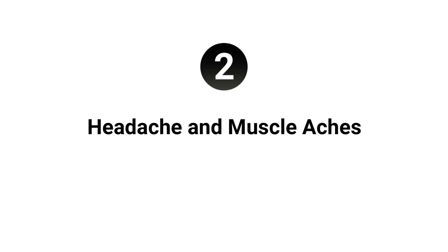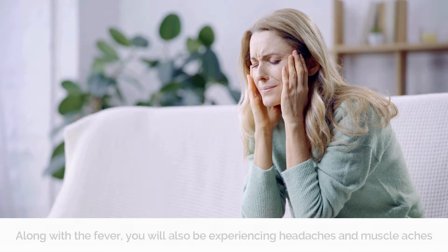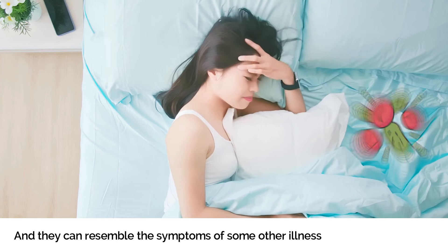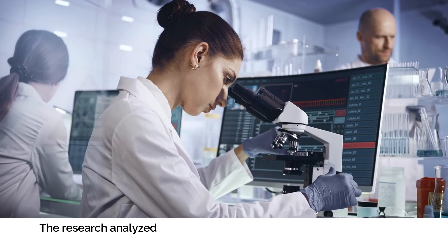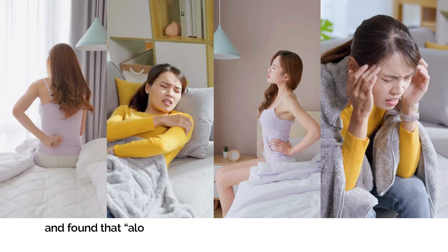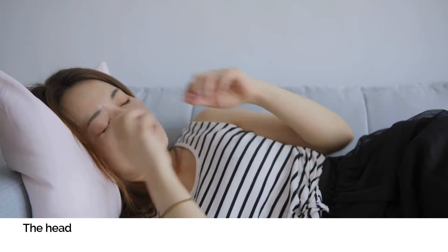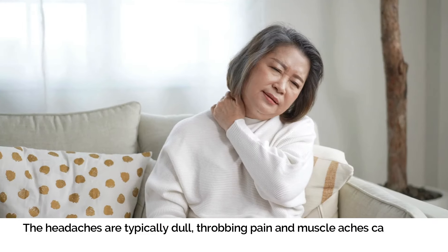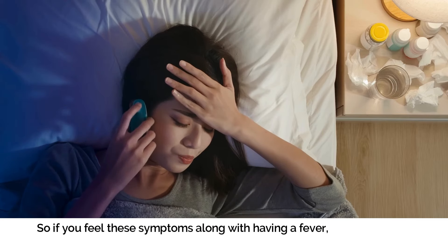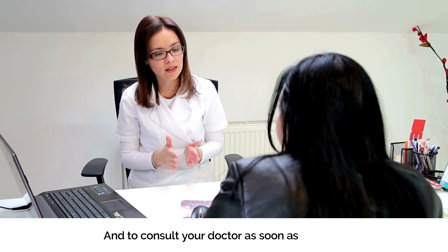Number two: Headache and Muscle Aches. Along with the fever, you will also experience headaches and muscle aches. Your symptoms can be mild or intense, and they can resemble symptoms of other illnesses and viral infections. Research analyzing clinical symptoms during the 2022 monkeypox outbreak found that headaches and muscle aches are common initial symptoms alongside fever. The headaches are typically a dull, throbbing pain, and muscle aches can occur all over the body. If you feel these symptoms along with a fever, monitor your health closely and consult your doctor as soon as possible.